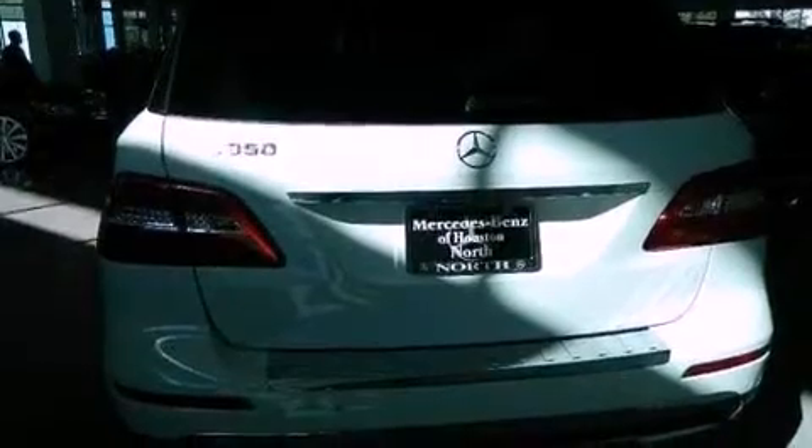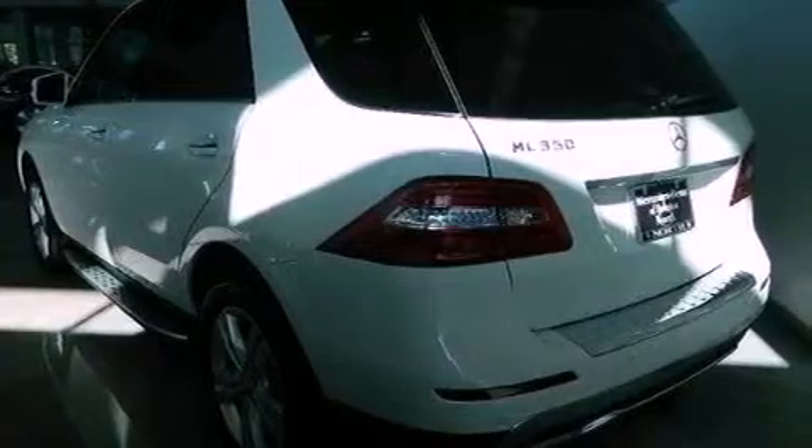Its top features include a double wishbone independent front suspension, skid plates, and lane-keeping assist.